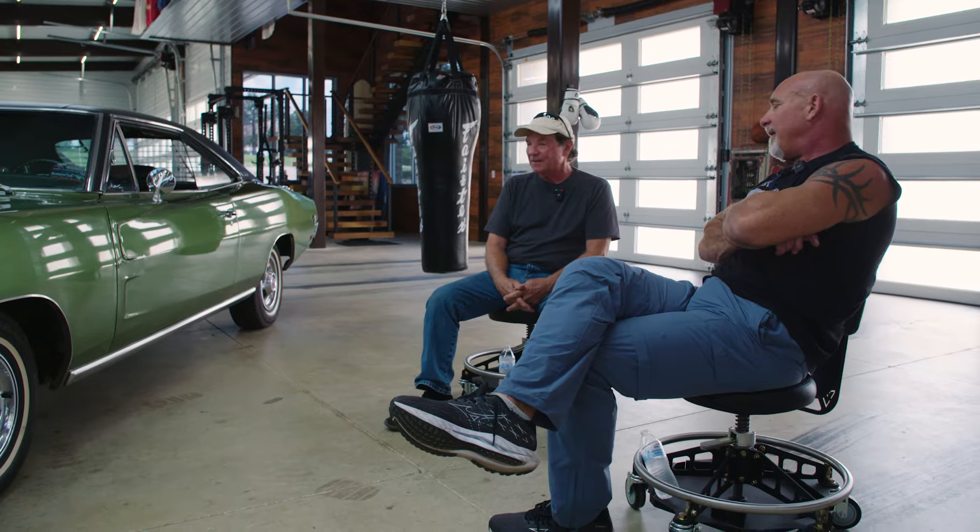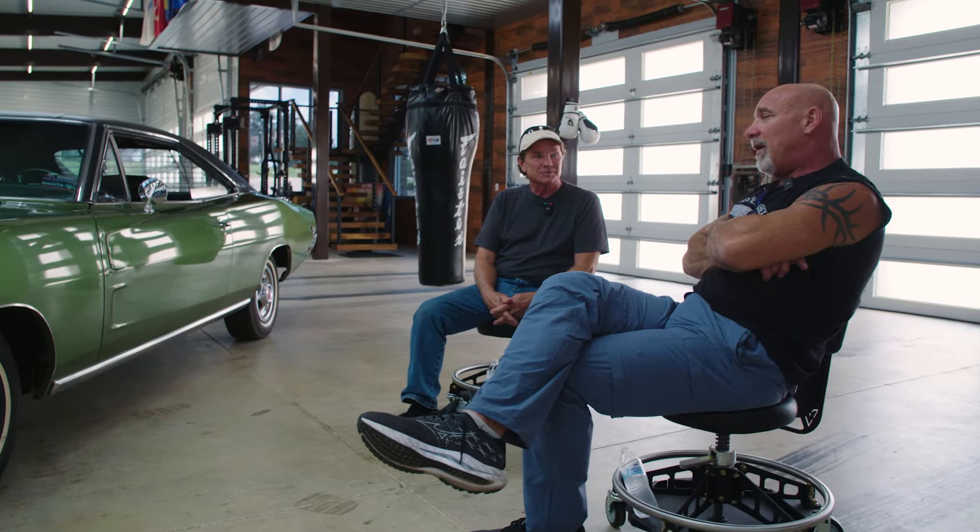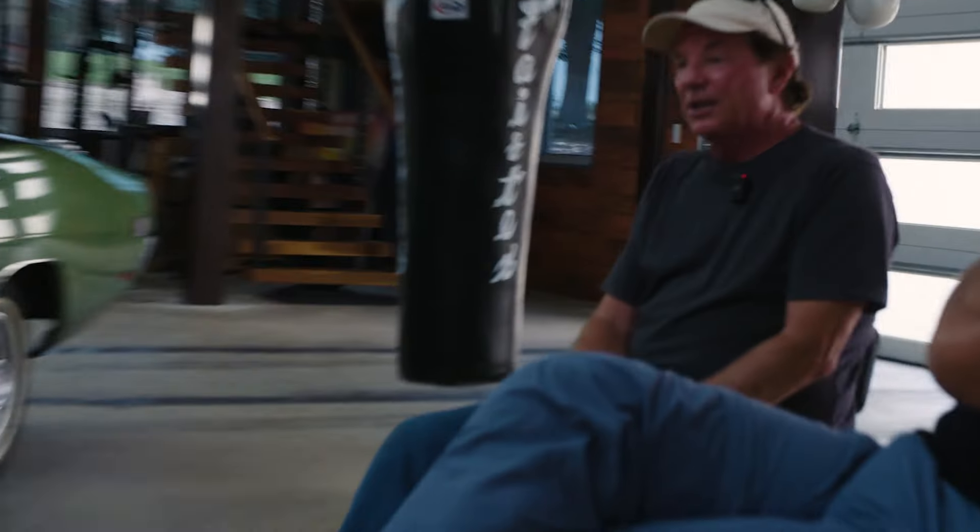You're not much older than me, and you experienced pretty much the same thing I did. These days, in 2024, to be able to step in a '69 Charger and have it, number one, start up, and number two, drive down the road without overheating, with the brakes working — it's kind of unusual.